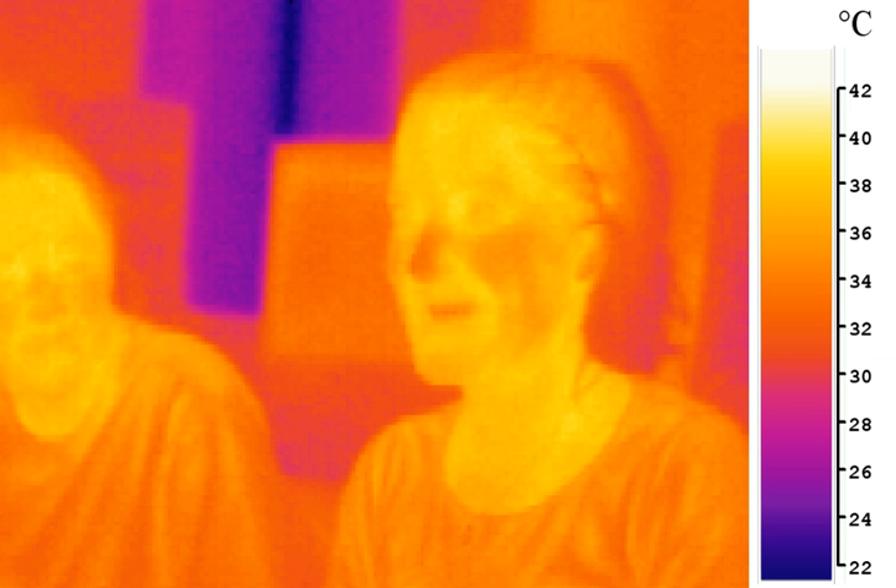Extensive uses for military and civilian applications include target acquisition, surveillance, night vision, homing, and tracking. Humans at normal body temperature radiate chiefly at wavelengths around 10 micrometers. Non-military uses include thermal efficiency analysis, environmental monitoring, industrial facility inspections, detection of grow ops, remote temperature sensing, short-range wireless communication, spectroscopy, and weather temperature forecasting.